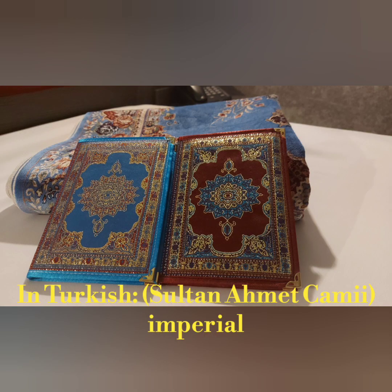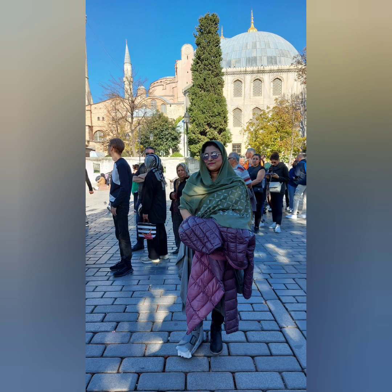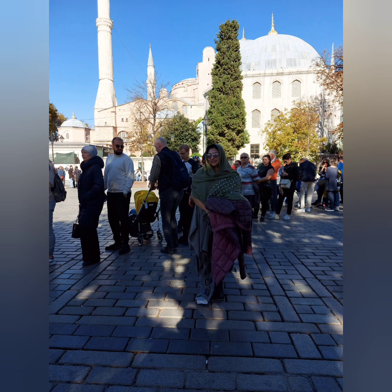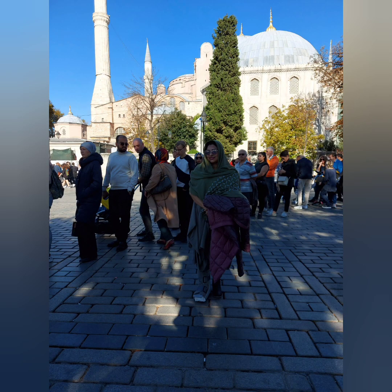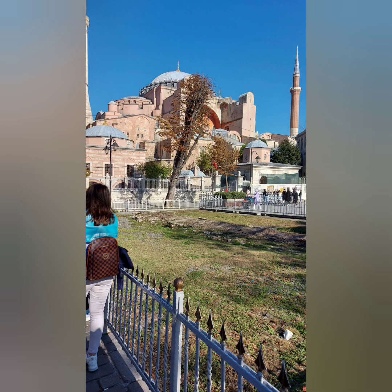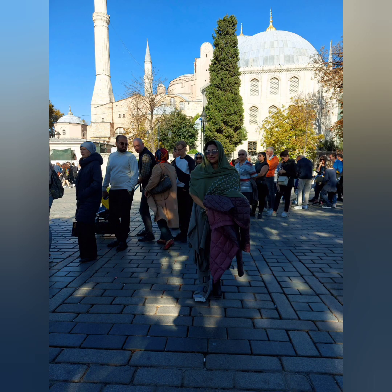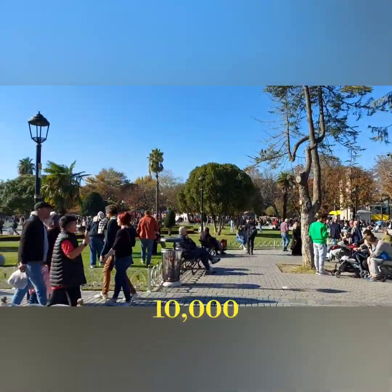In Turkish it is called Sultan Ahmed Camii. The imperial dome height outer is 43 meters, and the dome diameter inner is 23.50 meters. It is located in Fatih, Istanbul, Turkey. The minaret height is 164 meters, or 210 feet. Construction started in 1609 and it opened in 1616. The architect was Sedefkar Mehmed Agha. The architectural style is Islamic and Ottoman architecture. It functions as a mosque and monument with a capacity of 10,000.